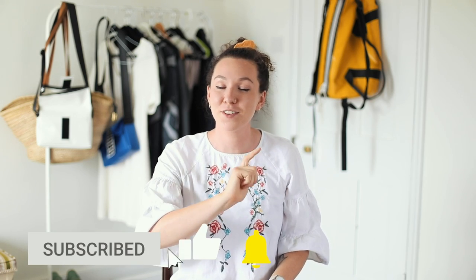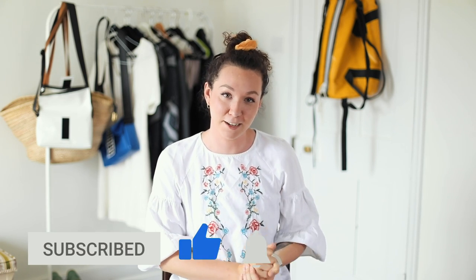Hey guys, welcome back to my channel. Today we're going to be whizzing through a hundred things to reuse and repurpose that you have to try. If you're new here and you like things low-impact, sustainable and sustainable fashion, then hit that subscribe button and the notification bell so you never miss another video in this 100 series.